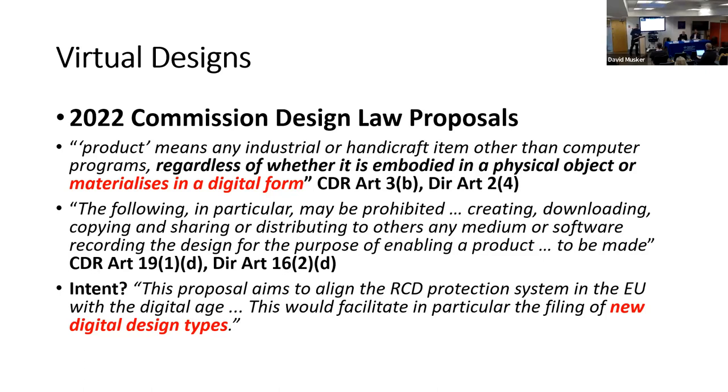Here's what the Commission proposes: to extend the definition of product regardless of whether it is embodied in a physical object or materializes in a digital form. There has always been a good argument that in legal terms a product could be a non-physical or two-dimensional or three-dimensional thing, since even existing law includes graphic symbols. But it will now be absolutely clear beyond a peradventure that when we talk about protection of the appearance of products, this will include things which do not have to materialize at all — can be only on screen, on display, in the air, or as a hologram.